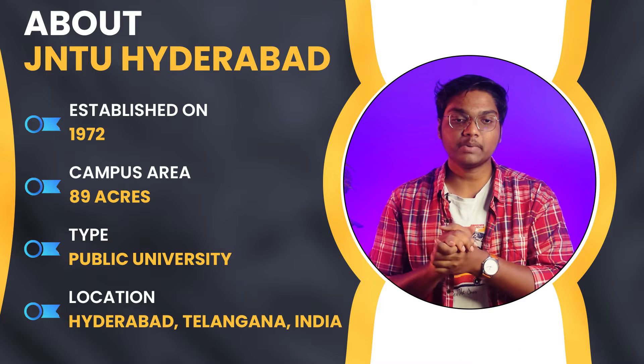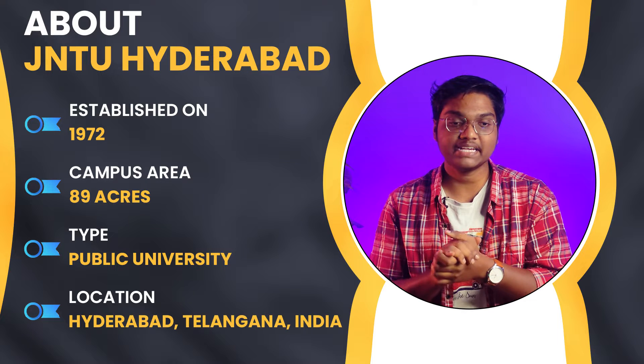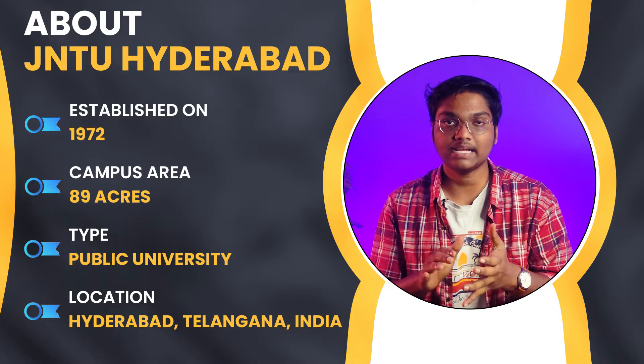JNTU Hyderabad was established in 1972, and the campus area is 89 acres. The type of university is public, and the location is Hyderabad, Telangana, India.